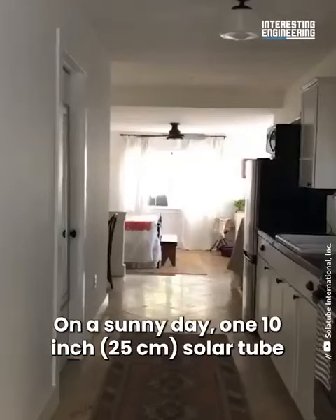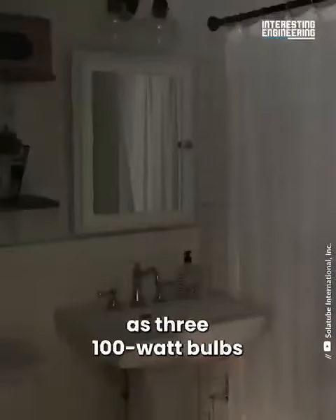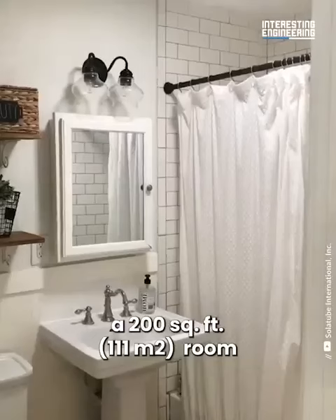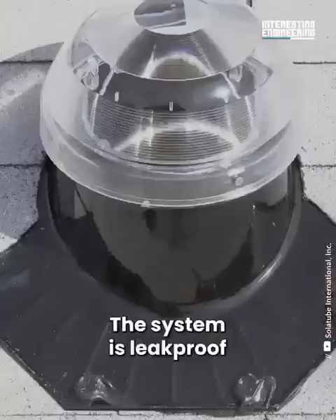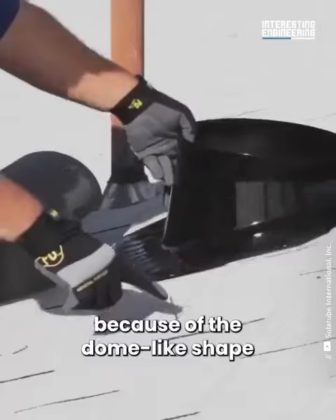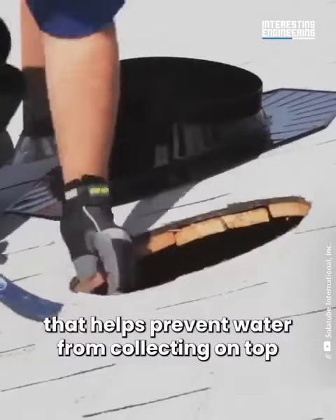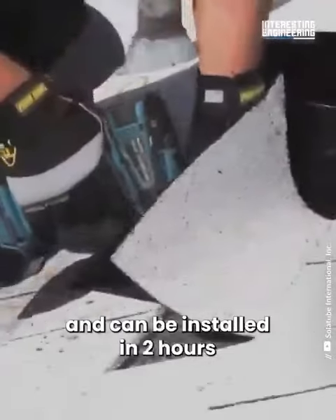On a sunny day, one 10-inch solar tube gives the same amount of light as three 100-watt bulbs — that's enough to illuminate a 200 square foot room, saving up to 30 percent in energy costs. The system is leak-proof because of the dome-like shape that helps prevent water from collecting on top, requires no structural reframing, and can be installed in two hours.